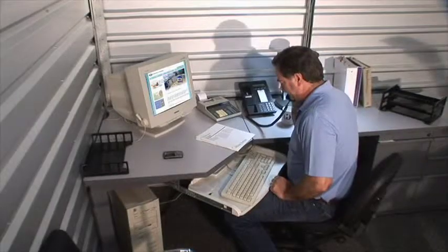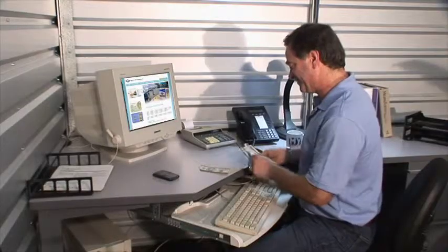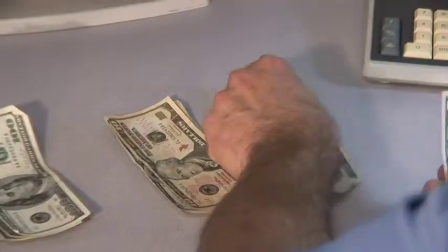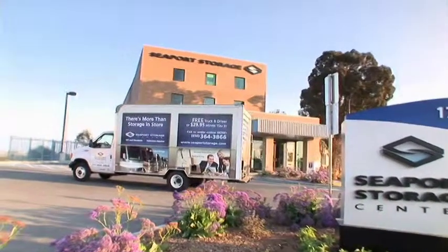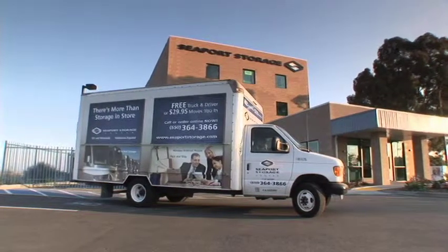A combination of work and storage space at Seaport Storage Center can save you hundreds of dollars every month compared to office buildings in the area. And right now during our grand opening, Seaport Storage Center is offering some outstanding incentives to get you moved in. Need a truck to move your stock to your new storage space? Use ours — it's free for our new customers.